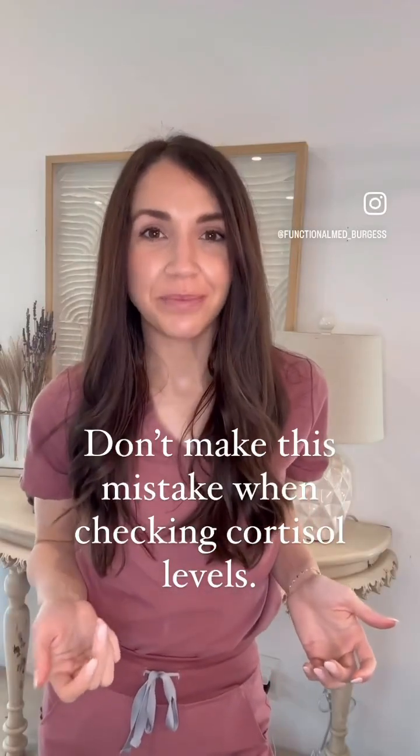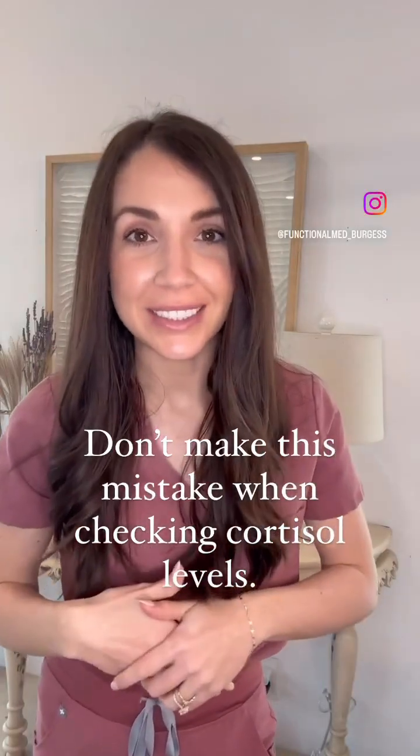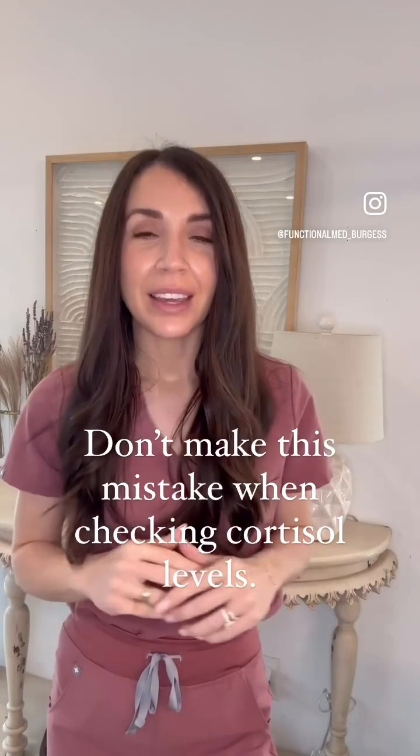What is the best way to check cortisol? In my opinion, it's with the Dutch test, and I'll tell you why. A Dutch test allows you to see a full picture of what your cortisol level is doing that day. Whereas if you go to a conventional doctor, they're going to order a spot check.